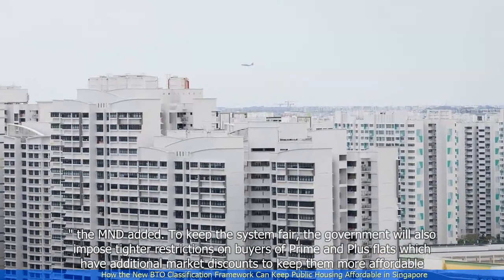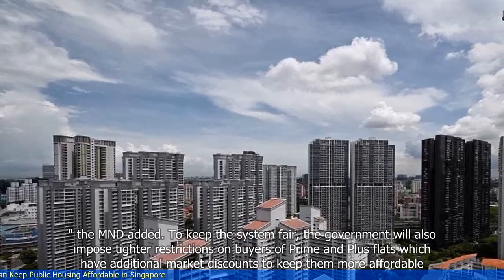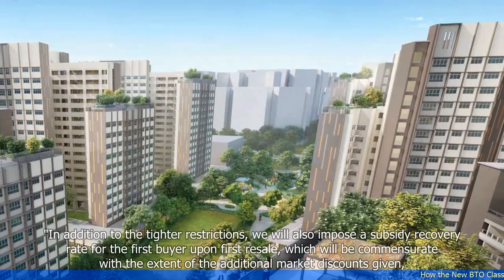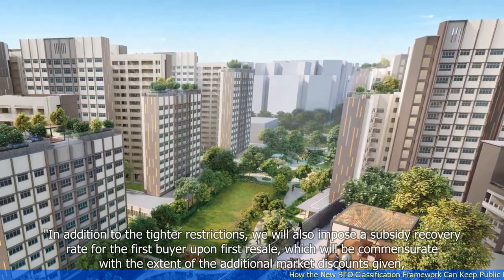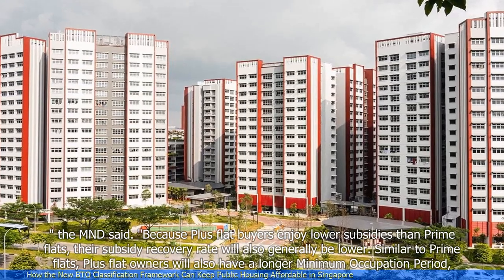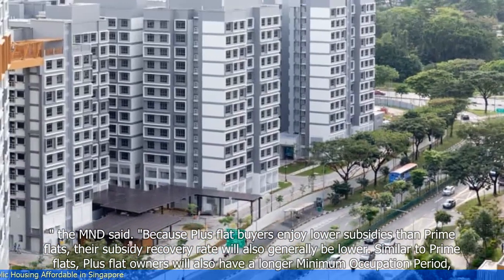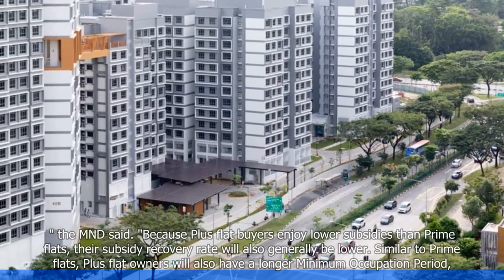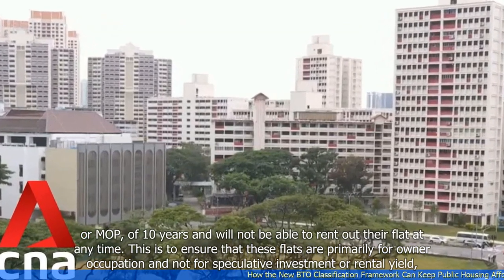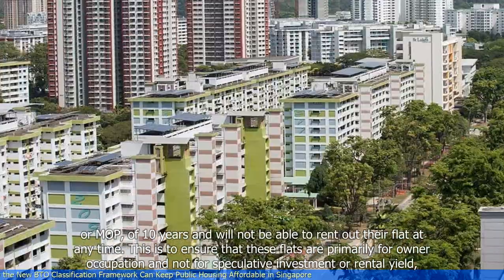To keep the system fair, the government will also impose tighter restrictions on buyers of PRIME and PLUS flats, which have additional market discounts to keep them more affordable. In addition to the tighter restrictions, a subsidy recovery rate will be imposed on the first buyer upon first resale, commensurate with the extent of the additional market discounts given. Because PLUS flat buyers enjoy lower subsidies than PRIME flats, their subsidy recovery rate will also generally be lower. Similar to PRIME flats, PLUS flat owners will also have a longer minimum occupation period (MOP) of 10 years and will not be able to rent out their flat at any time. This is to ensure that these flats are primarily for owner occupation and not for speculative investment or rental yield.